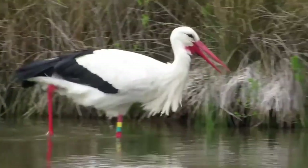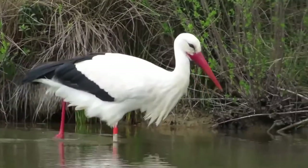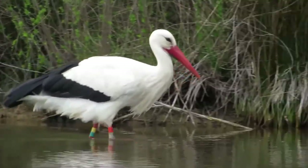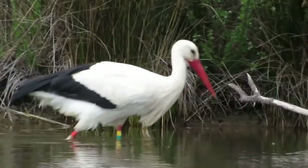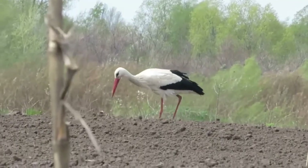The white stork, scientifically known as Ciconia ciconia, is much more well known and popular than the black stork. Even since the age of the Roman Empire, it was considered a sacred bird.